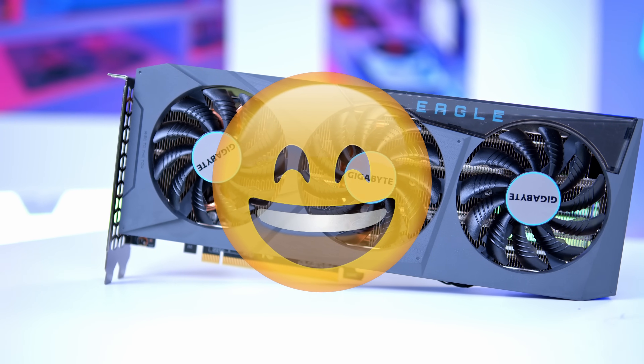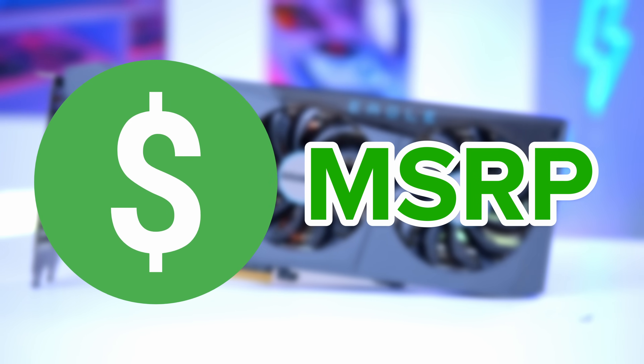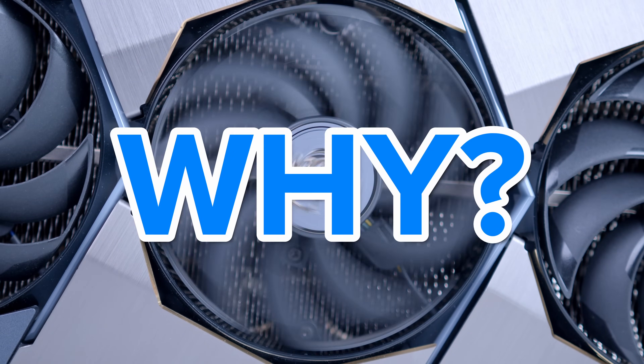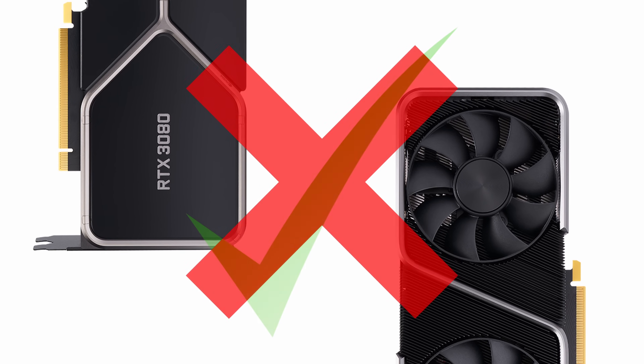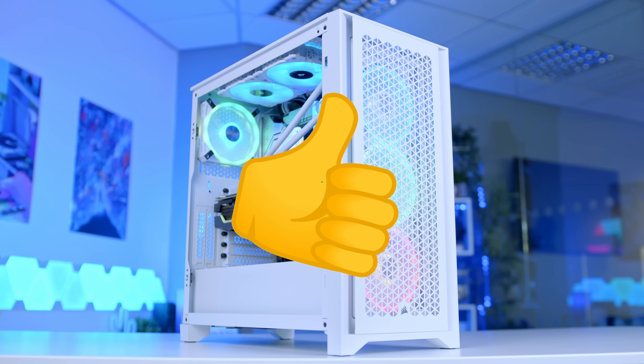Graphics card prices are falling and have been for some time, but just how far off MSRP actually are we? I think it could be a matter of weeks, not months, and in this video I'm going to talk you through why. I'll also be looking at what cards are a good deal right now and which cards aren't, because I think May 2022 could actually be a great time to build a gaming PC.